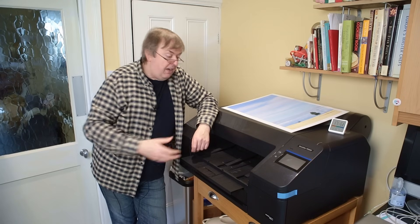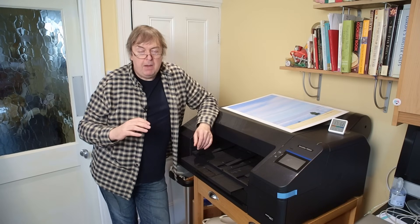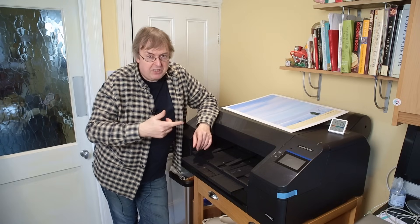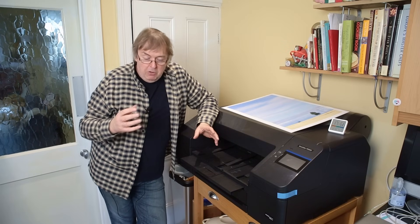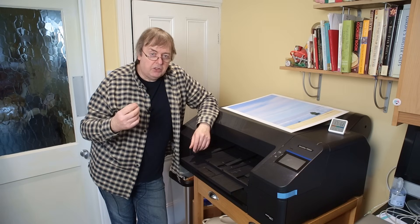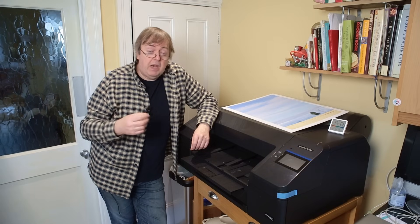I'd like to see better paper handling. This particular printer, the P5300, based on the P5000, has superb sheet paper handling — I have no problems whatsoever on it. But then, this is a big expensive printer. Looking at smaller printers — Canon, Epson, other makes — if you're not careful with your paper choices, you get marks, whether roller marks or other things. Whether that's a manufacturing issue or design issue I don't know, but it's an area where I think there could be some improvement.